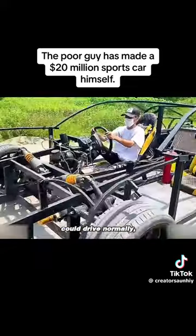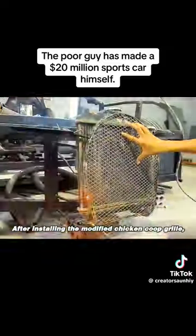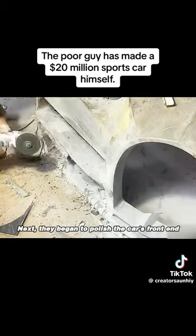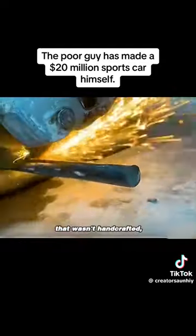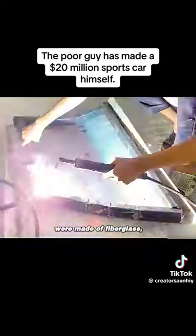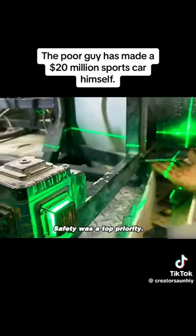After the road test revealed that the car could drive normally, they used chicken coops from the village to start welding the Bugatti's grill. After installing the modified chicken coop grill, they sprayed it with black paint. Next, they began to polish the car's front end and installed a homemade rear spoiler. They also welded an eye-catching exhaust system. The young man said that if he found any part that wasn't handcrafted, he would eat the Bugatti he had made. Because the car doors themselves were made of fiberglass, they needed to weld a frame inside with steel pipes for stability. Safety was a top priority.